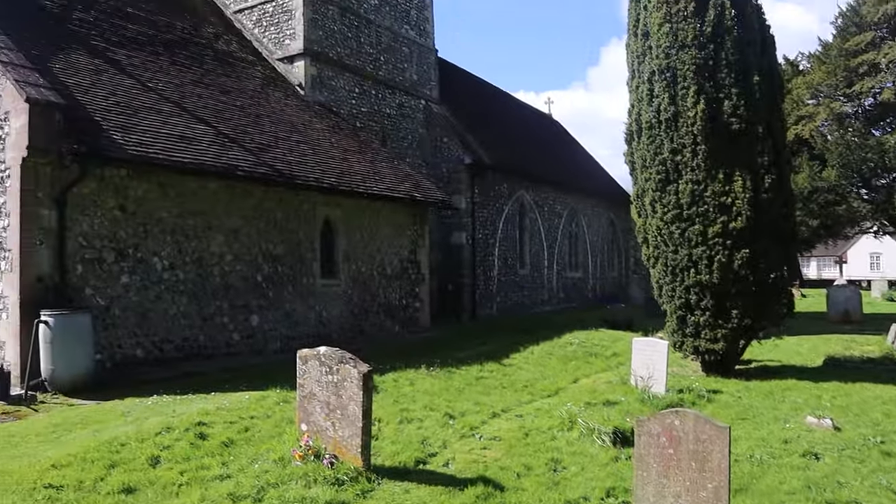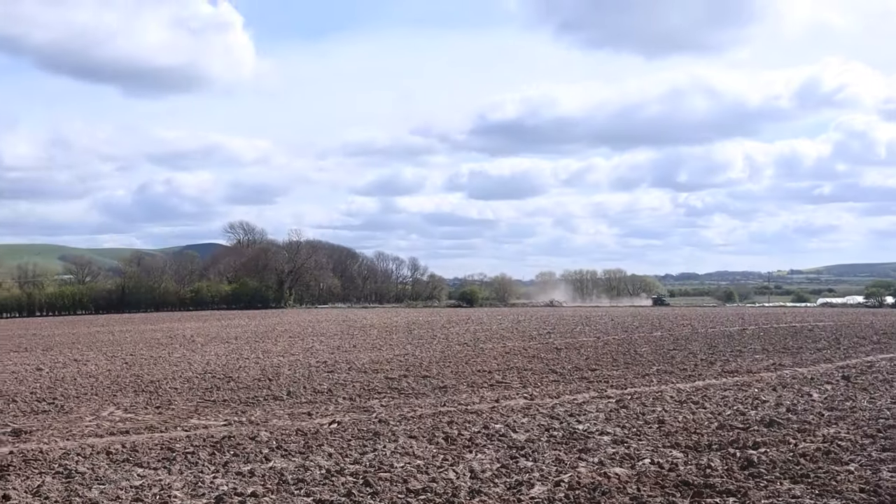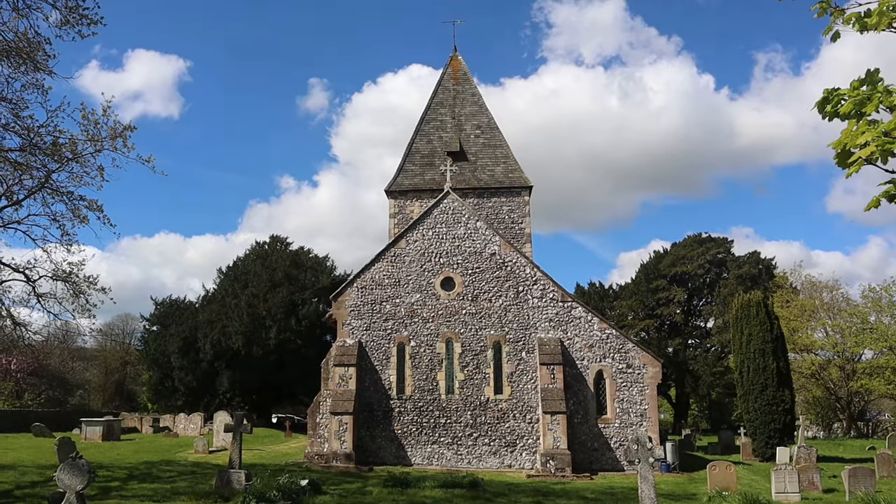So welcome to St Nicholas Church in Eyford, which was built in 1090, on the site — again, most probably on a Saxon building. Beautiful church overlooking the South Downs. There's a chap mowing the lawn who's just having a chat at the moment, so that's going to start up. It's just a quick visit, but just to quickly show you St Nicholas Church.